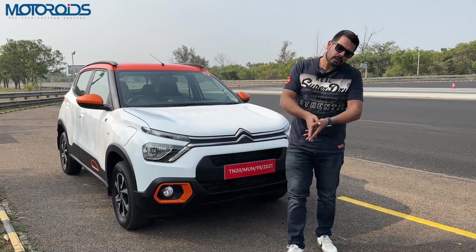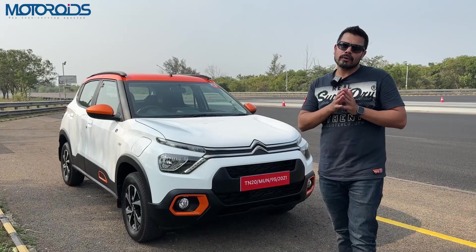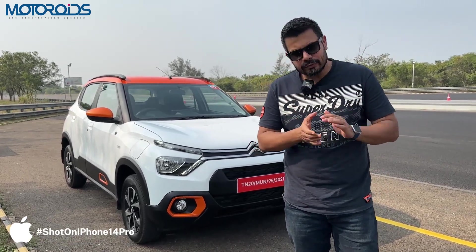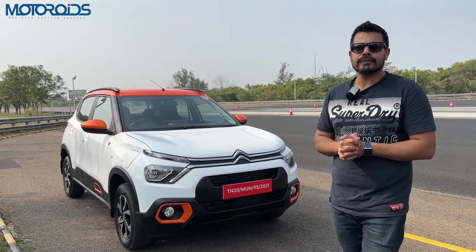I really hope I was able to answer all your questions about this beautiful little car. If you have any questions, put them down in the comments section and I'll be very happy to answer them personally. If you like such informative, long-format, high-quality content, do not forget to like, share, and subscribe to our channel. Until next time, this is your friend Amit Chakani signing off — rev hard, rev free, and drive safe.